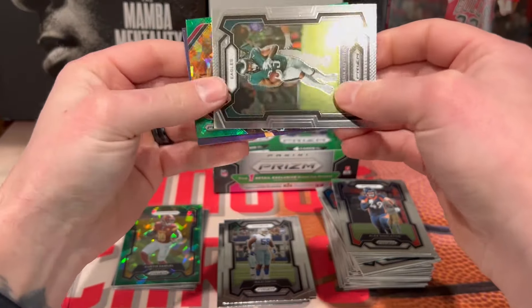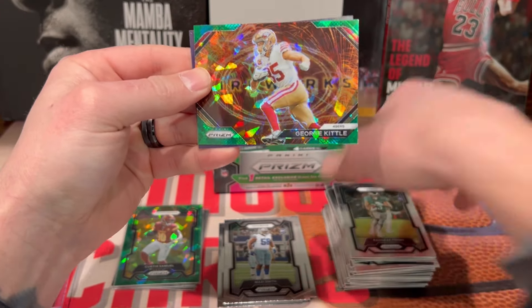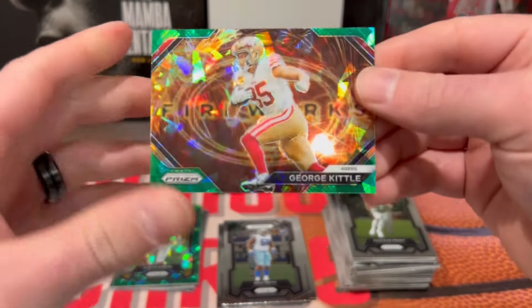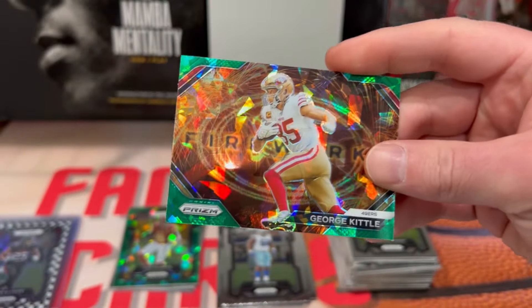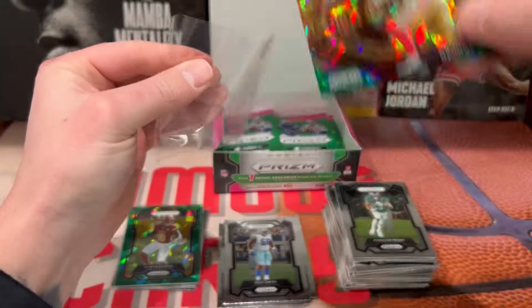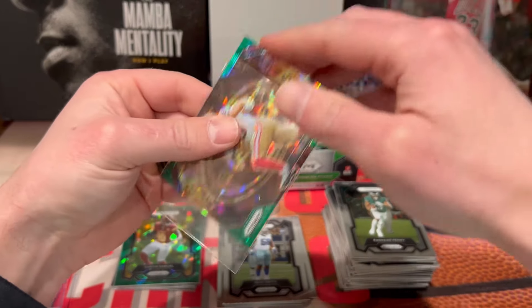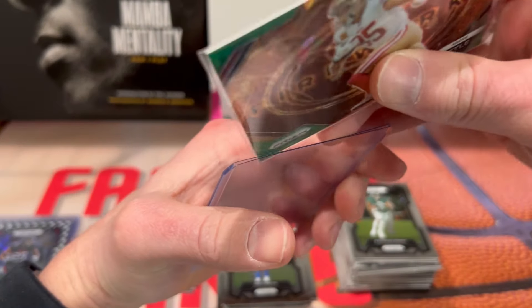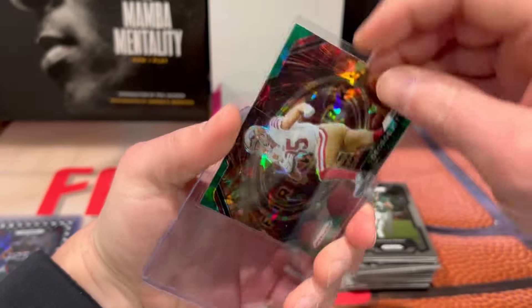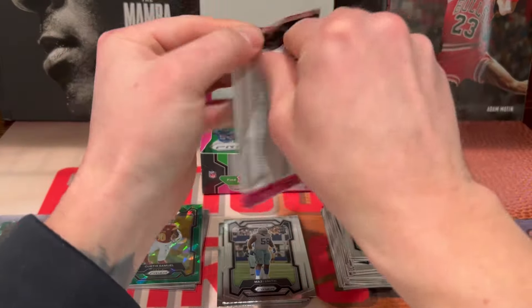All right, here we go — another ice. Alex Singleton, Keenan Allen, Rashaad Penny. This looks like Fireworks — 49ers: George Kittle, let's go! That is a sick looking card, I like these ice. So at least we got a little better vet, and then Curtis Samuel.